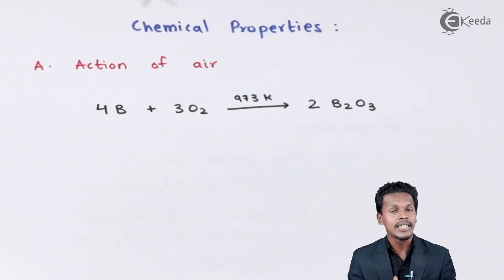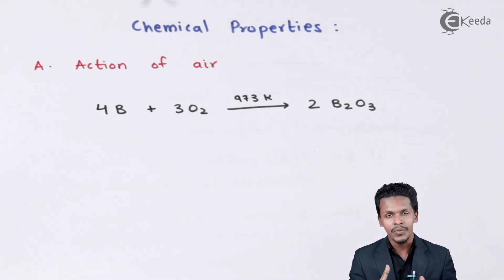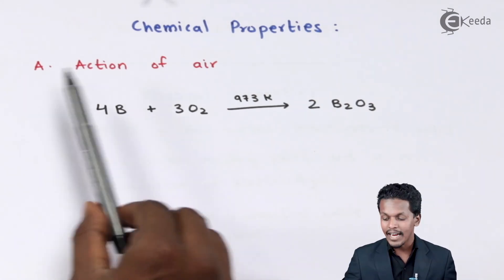Now we are going to talk about the different chemical properties exhibited by boron. We will cover reactions discussed in earlier topics as well as some new ones. Let us start with the first one: the action of air on boron.